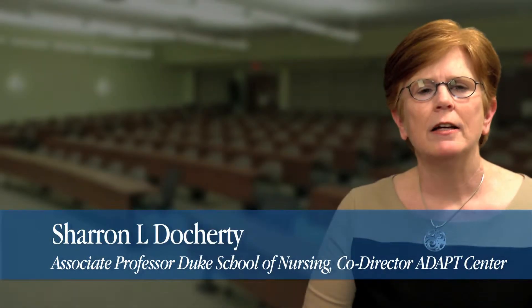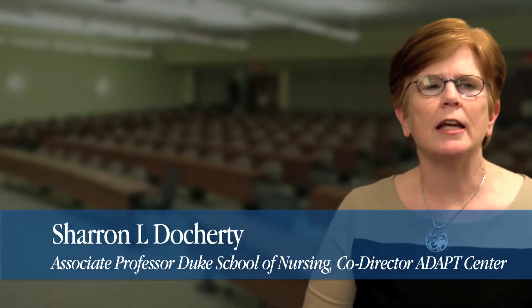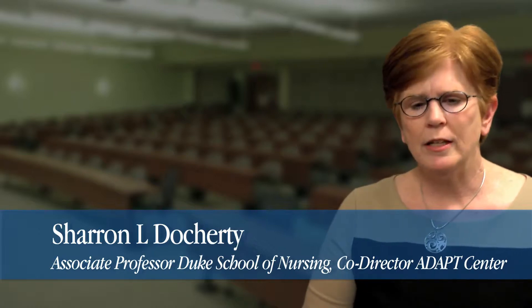The ADAPT Center is really pleased to have Dr. Margaret Sandalowski here today. Dr. Sandalowski is the Carrie C. Beauchemer Distinguished Professor at UNC Chapel Hill, and she is an expert methodologist in the areas of mixed method research.